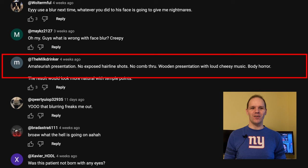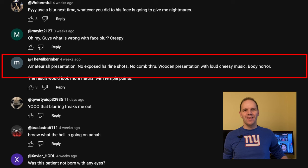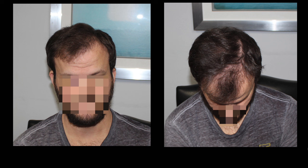The Milk Drinker says: 'Amateurist presentation. No exposed hairline shots. No comb through. Wooden presentation with lousy, cheesy music. Body horror.' My goodness, a bit harsh, huh, my friend? I'll ignore the fact that you seem to have a thorn in your underpants and just say I hope you find this video more to your liking. And now for today's case.